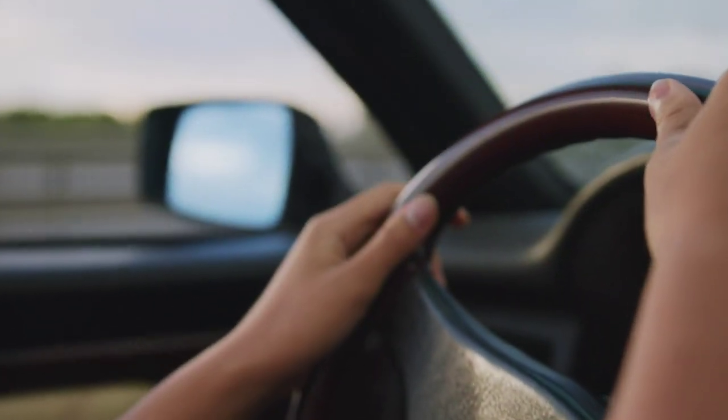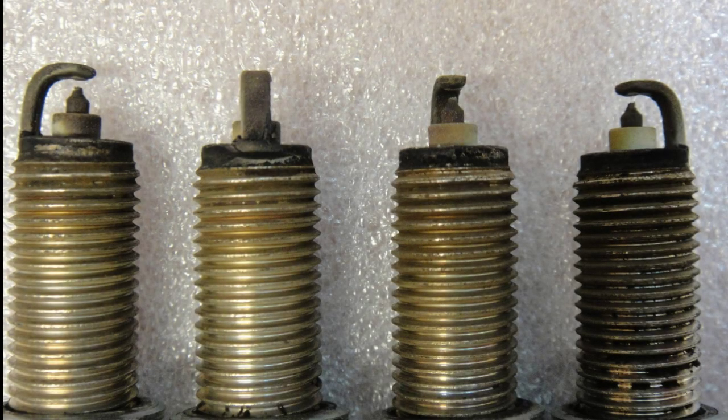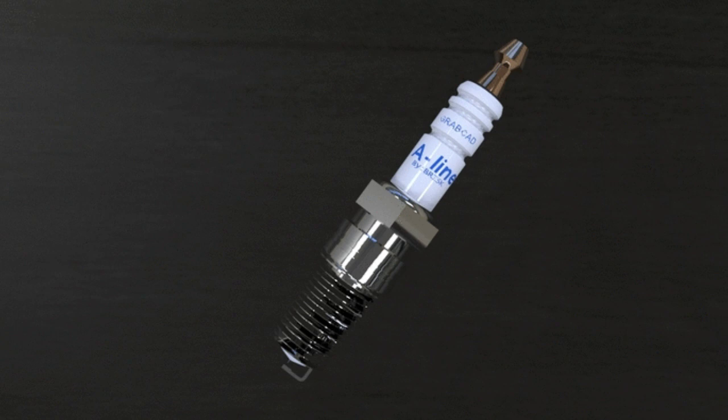How long do spark plugs last? The condition of your spark plugs can impact the performance of the engine. Fortunately, spark plugs don't require replacement very often, despite their heavy usage — they spark thousands of times per minute.